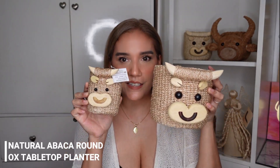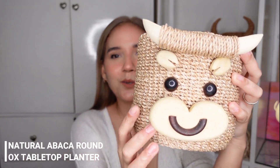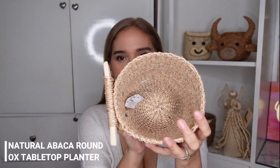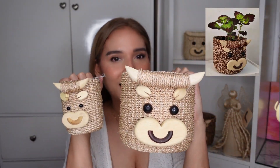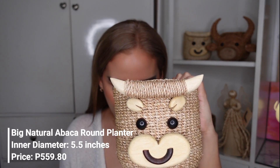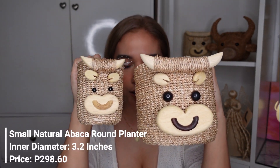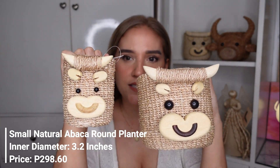Next is the Natural Round Abaca Ox Table Top Planter. There's also a mommy and baby version. Even the snout, eyebrows, and horns are made out of wood — so cute. This is where you put your plants, though I think plants really suit it best. The bigger one has an inner diameter of 5.5 inches and costs 559.80 pesos. The smaller one has an inner diameter of 3.2 inches and costs 298.60 pesos.